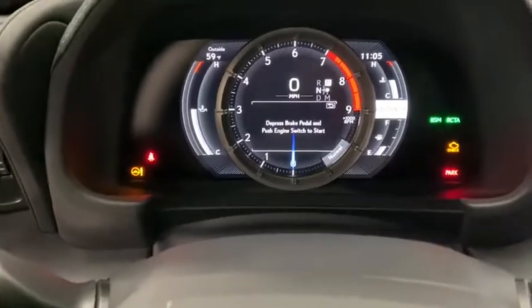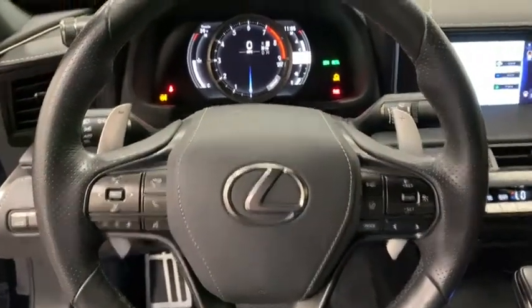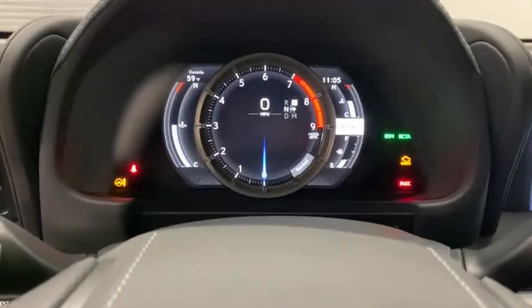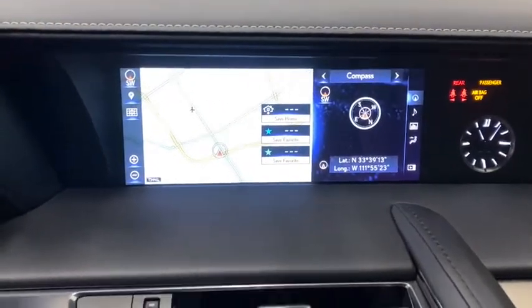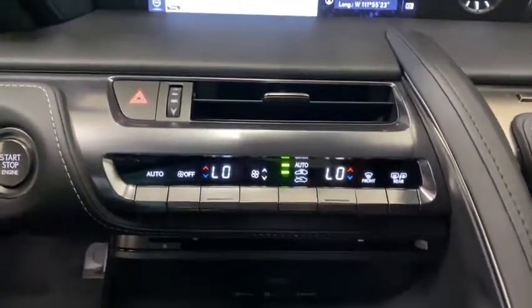The following are some of this vehicle's highlighted options: navigation system, blind spot monitor, electronic stability control, seat memory, trip computer, power windows, ABS, four-wheel disc brakes, and power steering.